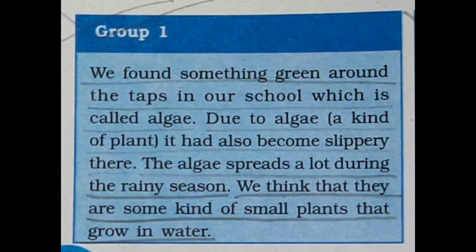We found something green around the taps in our school, which is called algae. Children have been divided into two groups for their survey — group one and group two — and they have given their individual reports. This is group one's report: due to algae, a kind of plant, it had also become slippery there.